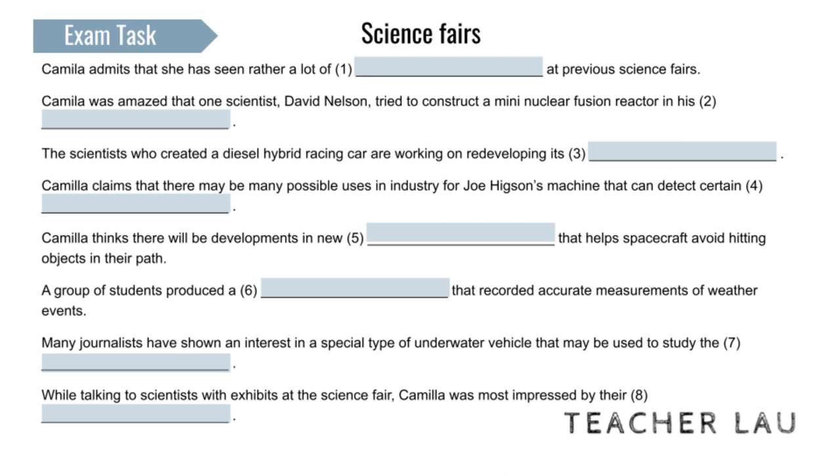Something that's attracted media attention is another type of vehicle, an underwater rover that can operate in the harshest conditions. It can explore the ocean depths where there's absolutely no light, and it's being used to learn about the behaviour of the most difficult-to-reach marine life. There are hopes of taking it to the polar regions, where scientists hope to find out more about what might be living there.